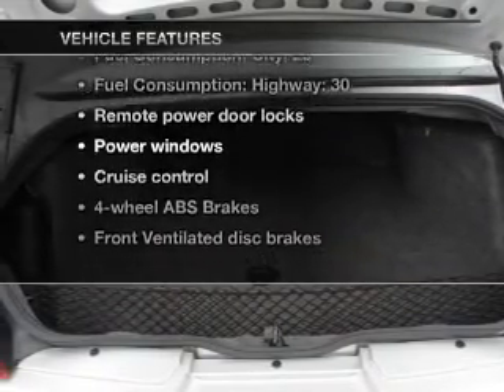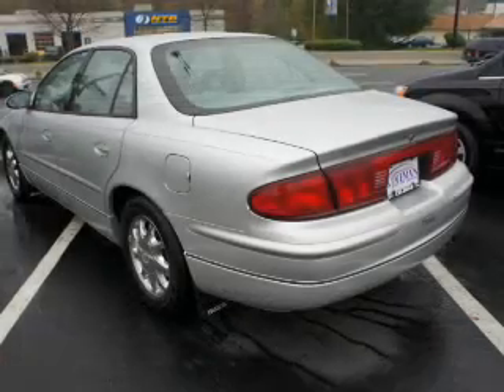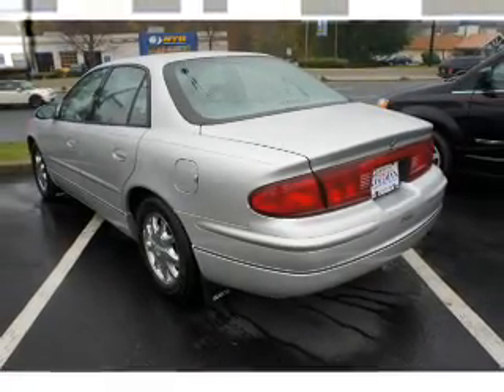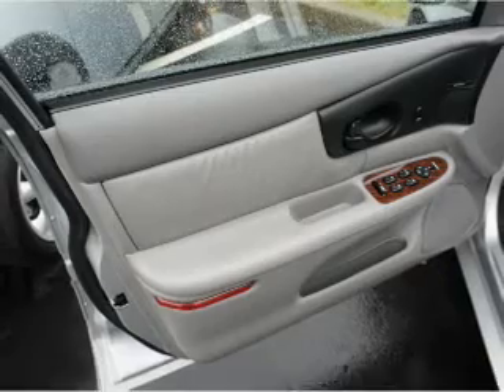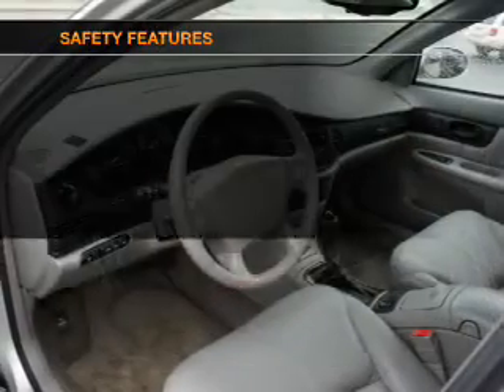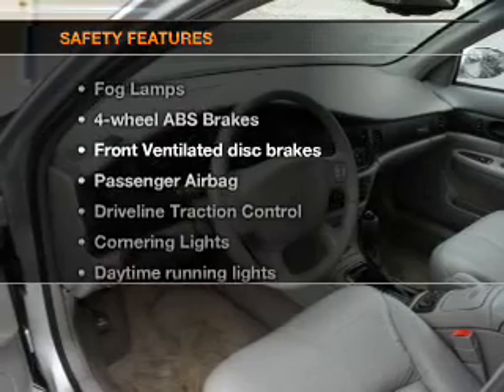Plus enjoy these notable features included in this vehicle: air conditioning, power door locks, power windows, power steering, cruise control, power mirrors, an alarm system, an AM/FM stereo, and an adjustable tilt steering wheel.